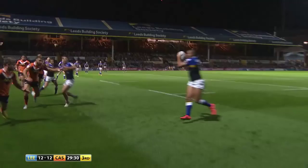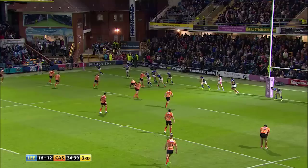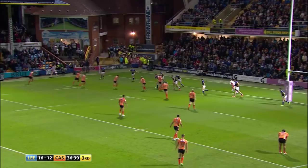So Maguire — over the top to Ryan Hall, won't stop him. Five metres away, and that's Gale to go and he'll score!